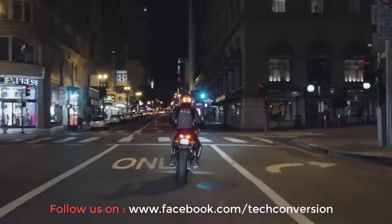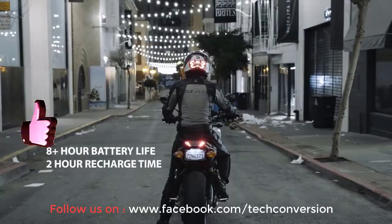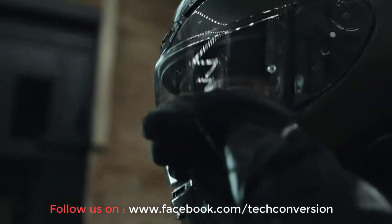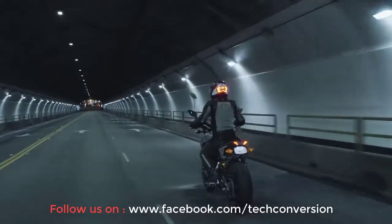No matter how you're braking — downshifting or engine braking — turn it on and it stays on. No need to connect it with wires or use an app. And that's what Jane and riders really care about: being seen, to prevent an accident in the first place.